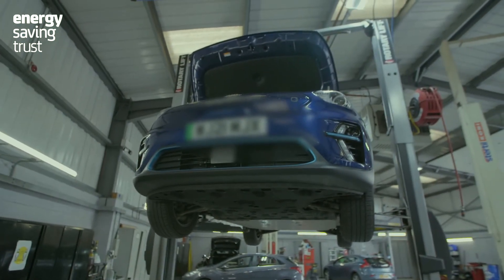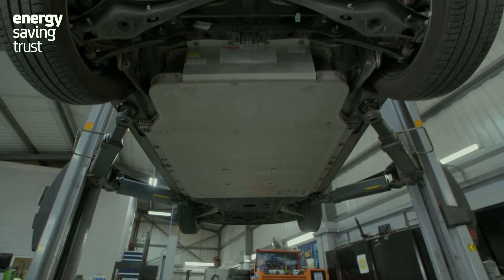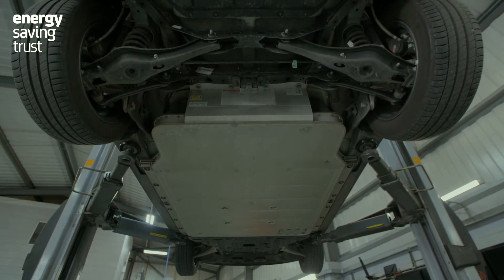Of course, that doesn't mean EVs require no maintenance. You must follow the manufacturer's schedule. You'll need to regularly check your brakes, suspension, steering, etc. You also need to check your tyres, and tyres are the one thing you might find need replacing more quickly than you're used to, particularly with a front-wheel drive EV.